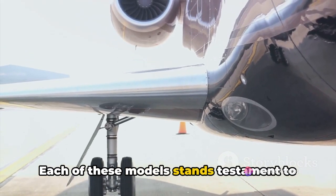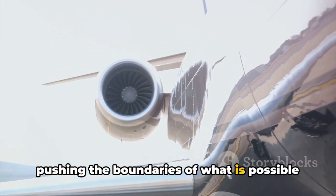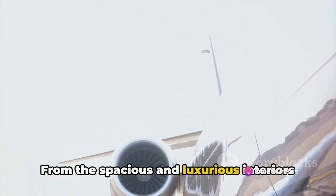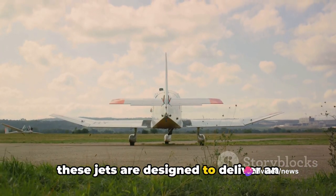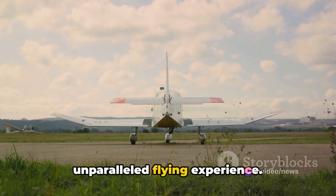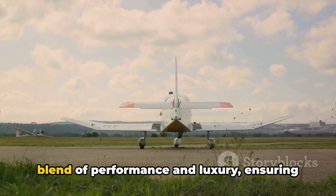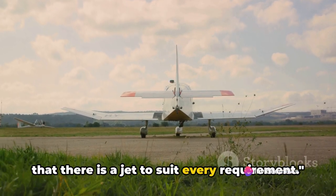Each of these models stands testament to Gulfstream's commitment to excellence, pushing the boundaries of what is possible in private aviation. From spacious and luxurious interiors to high-performance capabilities, these jets are designed to deliver an unparalleled flying experience, with each model offering a unique blend of performance and luxury, ensuring there is a jet to suit every requirement.